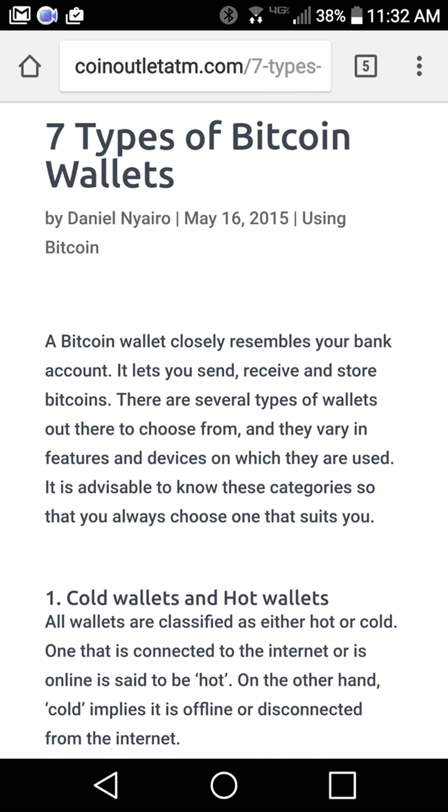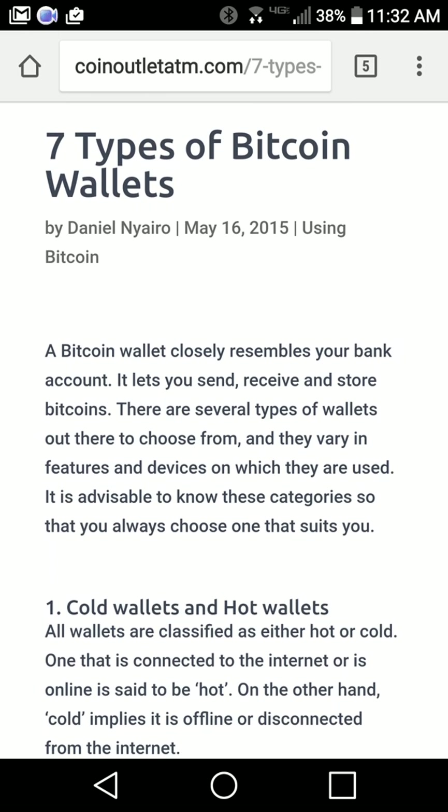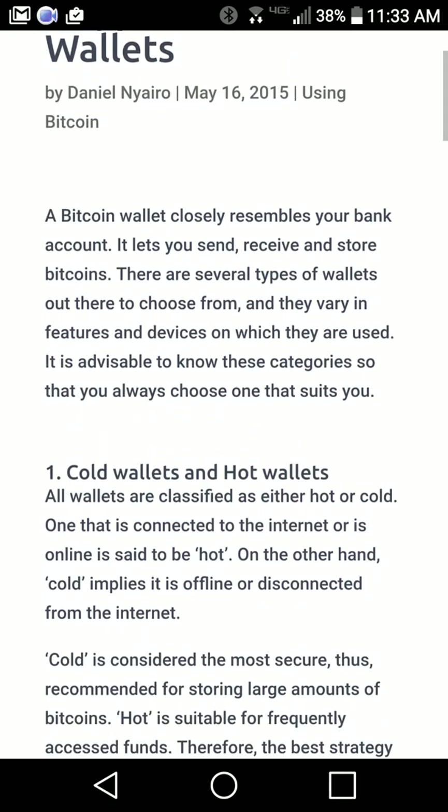I just did a Google search for Bitcoin wallets and here's someone's blog post by Daniel Niaro from 2015: 'Seven Types of Bitcoin Wallets.'